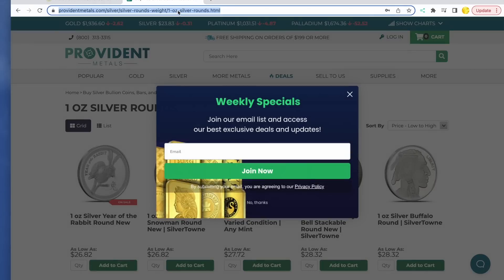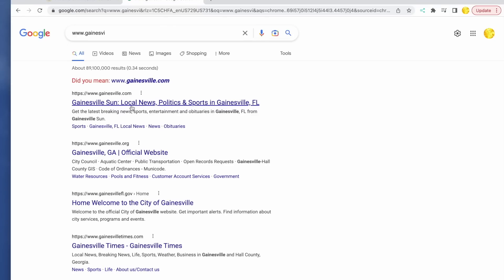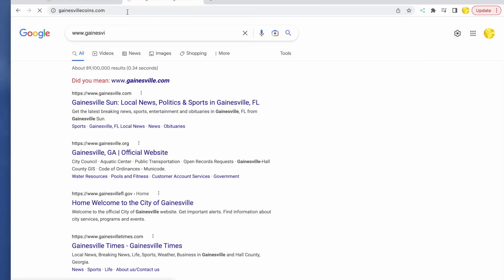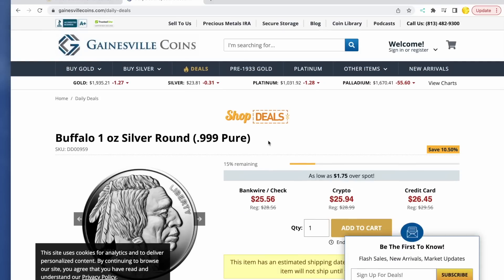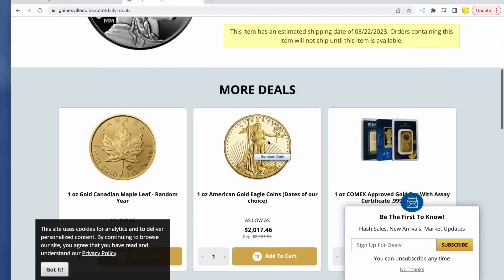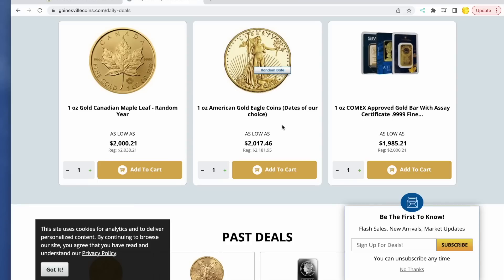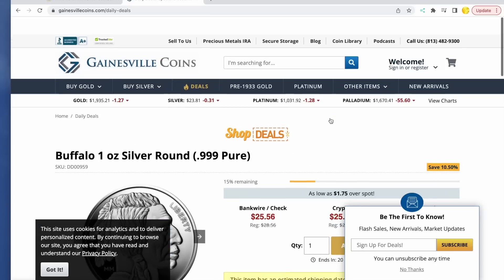Let's try Gainesville Coins. Flash sale — this is where I bought those German marks on a flash sale. Here we got $25.56, $1.75 over spot, but you're going to pay for shipping, so we're back up to about $26 on the Buffaloes. Past deals included one ounce Eagles at $21.17, gold in assay at $19.85. Nothing currently compelling there.